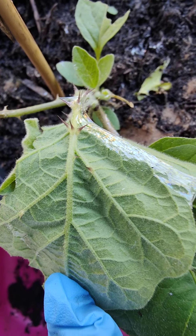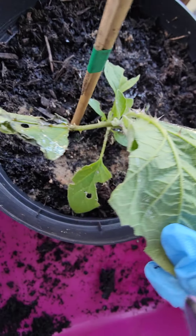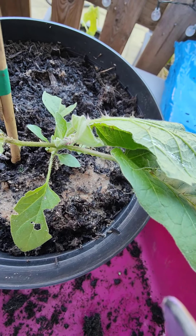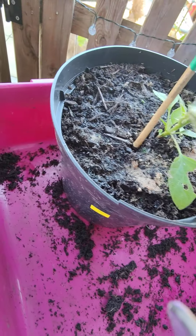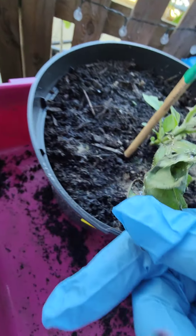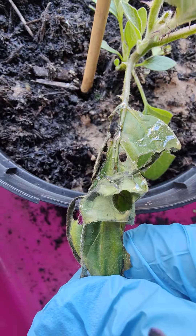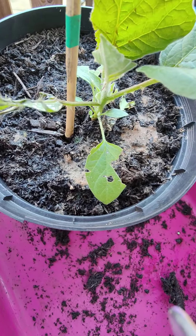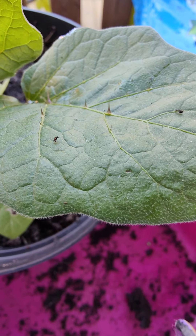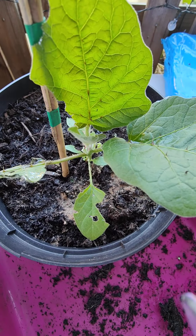The slimy little slugs have slimed all over them, gone all over those spikes. Look at that. So they're obviously not deterred by these pointed bits on these leaves.